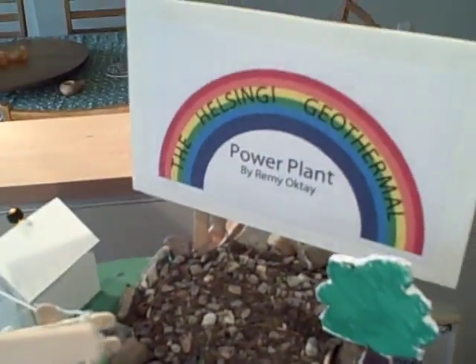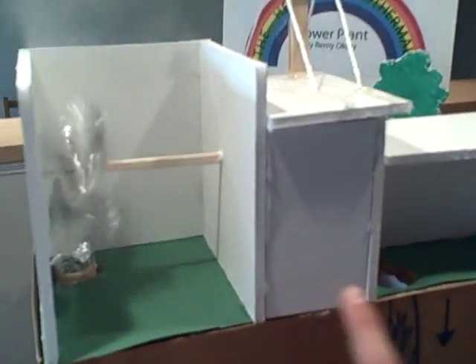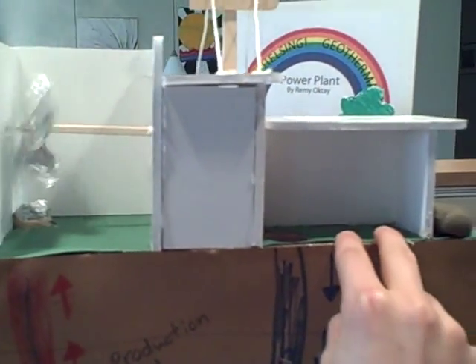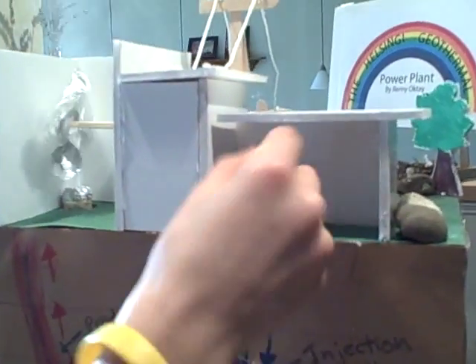So then after the steam goes through here, it goes into the condenser over here. And what the condenser does is it takes the steam and turns it into water and then sends it back down.